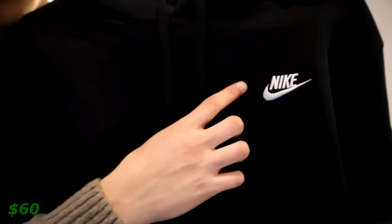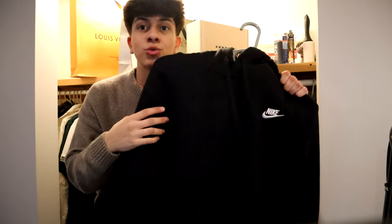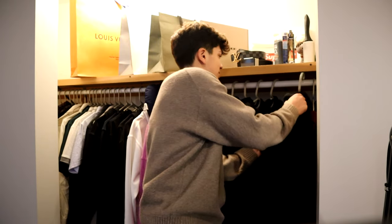Next up we have this Nike hoodie — another popular one everybody has. It has the Nike swoosh, the Nike logo, and pockets at the bottom, nothing really on the back. Over time the black fades into like a dark gray. I got this one along with the gray one on my last Christmas video, so check that out down in the description.